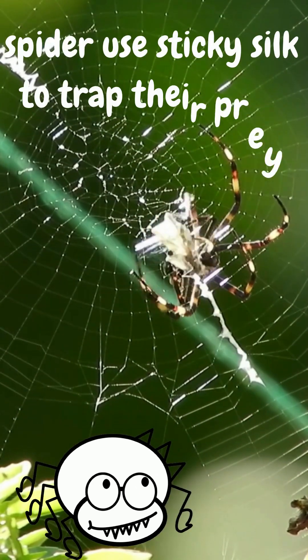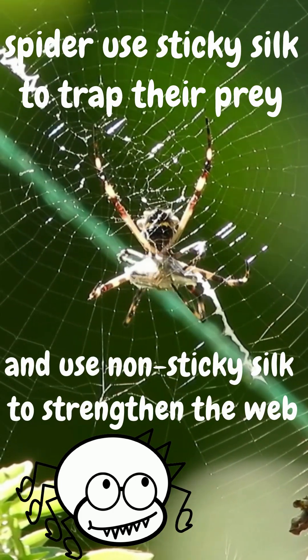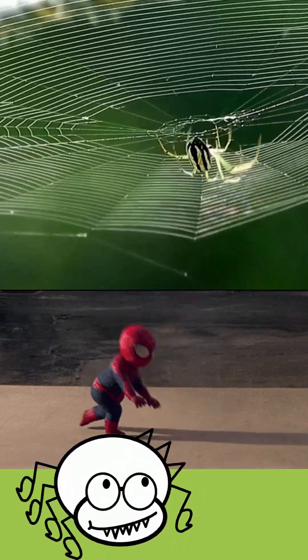Spiders use sticky silk to capture their prey, while they use non-sticky silk to strengthen and provide structural support for their web. To keep from getting caught in their own webs, spiders simply avoid walking on the sticky silk. Ha ha ha — sneaky!